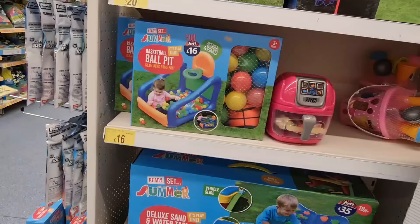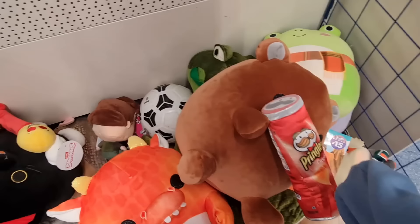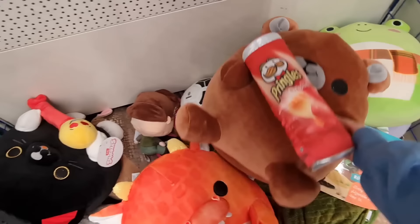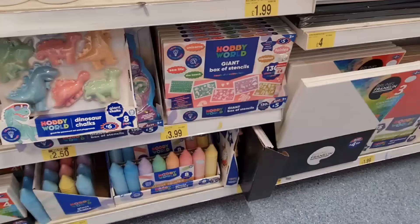Oh my goodness, look at how cute that is — £10 for a crazy golf little set there for the kids. Oh, this is another fabulous find — basketball ball pit, £16. This one's reduced to £20. We've got a seven-foot one — look at this, it's so cute. They've got different ones in — tabasco and a cat one. Almost fell in with them there.